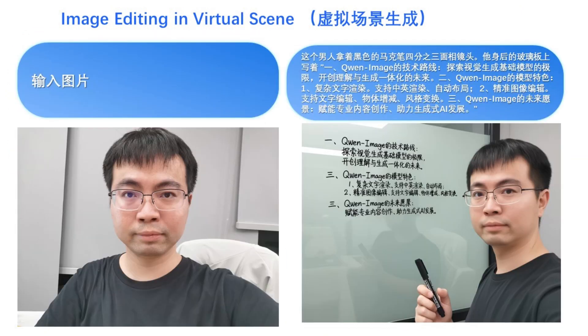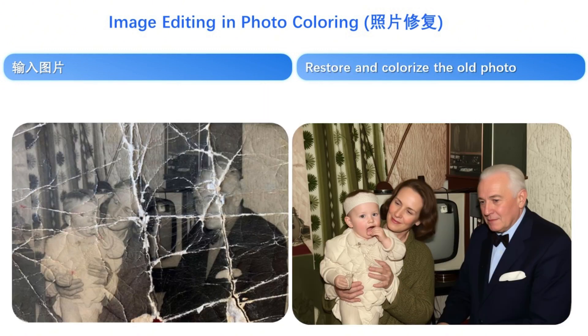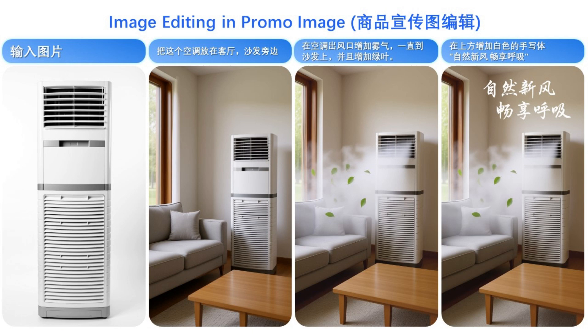It takes a selfie and places the person in a virtual scene, writing on a whiteboard behind them, literally creating a new environment around the person. It's also incredible at photo coloring — taking an old black and white photo and intelligently adding realistic color, making the image look like it was taken yesterday. It can restore and colorize old torn-up photos, making them look brand new. The creative potential is off the charts: you can take a simple character illustration and generate an entire line of merchandise, from a 3D figure to a t-shirt and a tote bag. It's also a beast for promotional images, placing a product in a living room and adding effects like blowing leaves, and even writing promotional text.